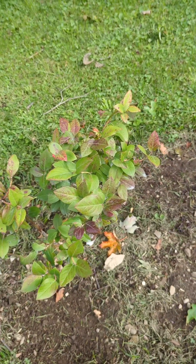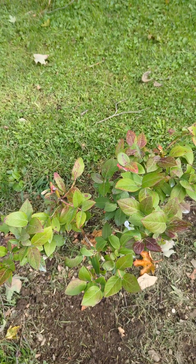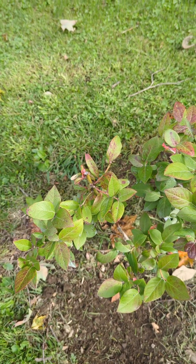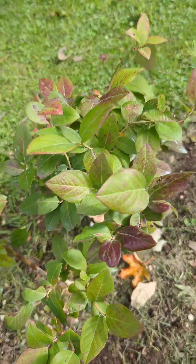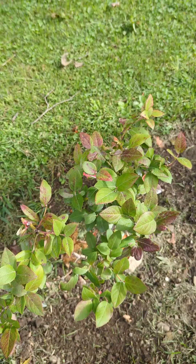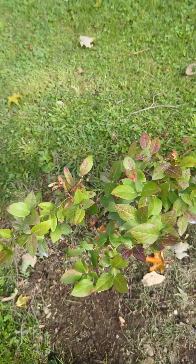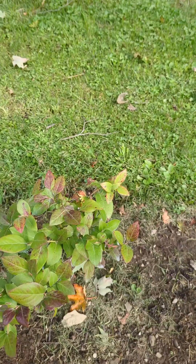Hey everybody, it's Gypsy. I mentioned the other day that my blueberries had brown splotches, but then I realized it's not brown — it looks like the blueberries are turning for the fall. Even though I'm in Northeast Ohio, it still is slightly early, so I did some research. I ended up on a UK site, and what it said was this is called blueberry rust.